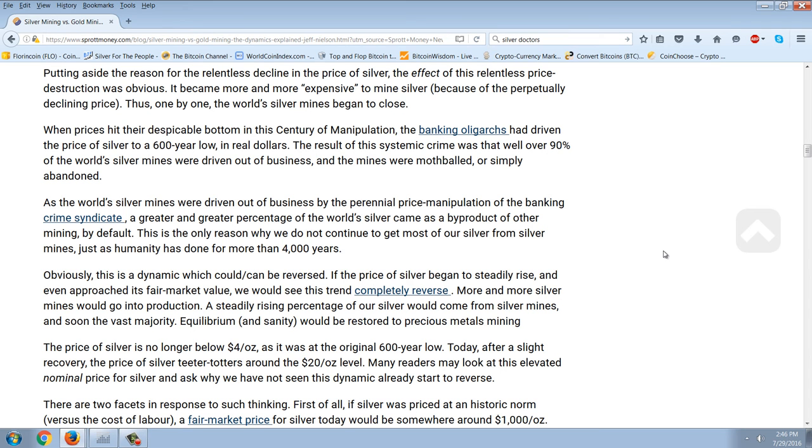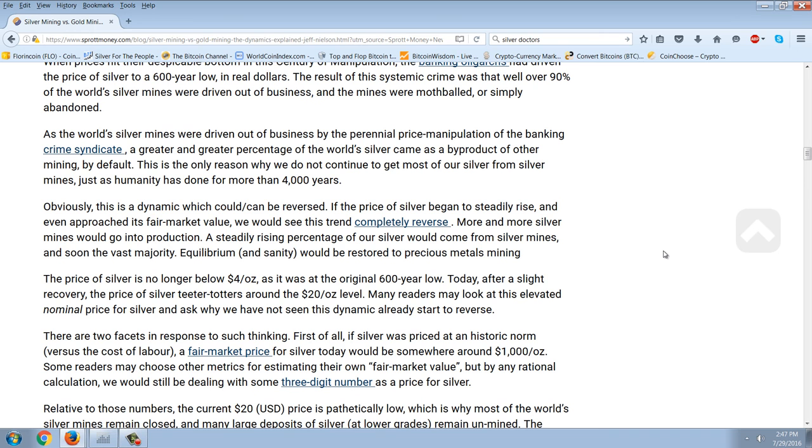Putting aside the reason for the relentless decline in the price of silver, the effect of this relentless price destruction was obvious. It became more and more expensive to mine silver because of the perpetually declining price. Thus, one by one, the world's silver mines began to close. When prices hit their despicable bottom in this century of manipulation, the banking oligarchs had driven the price of silver to a 600-year low in real dollars. The result was that well over 90% of the world's silver mines were driven out of business — mothballed or simply abandoned. As the world's silver mines were driven out of business, a greater percentage of the world's silver came as a byproduct of other mining by default, which is the only reason we do not continue to get most of our silver from silver mines, as humanity had done for more than 4,000 years.